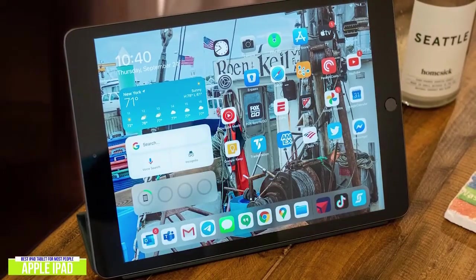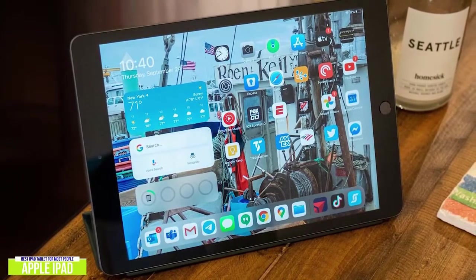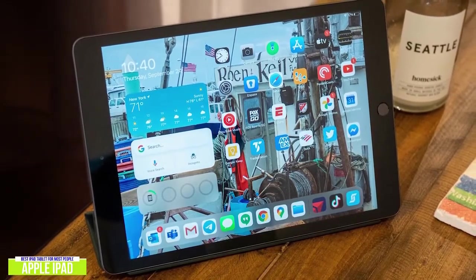If you're in the market for a tablet and unsure of which to pick, you can rest easy knowing that if you buy the iPad, it has the power, the display, and the battery life to assist you with any task you put it through.